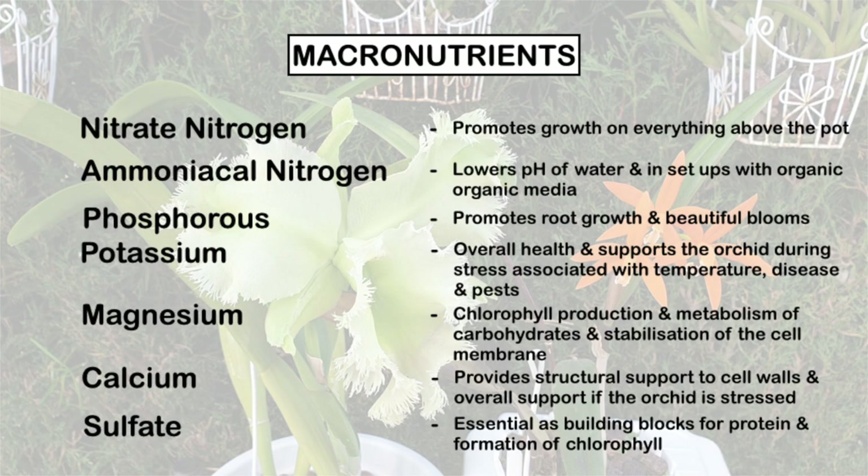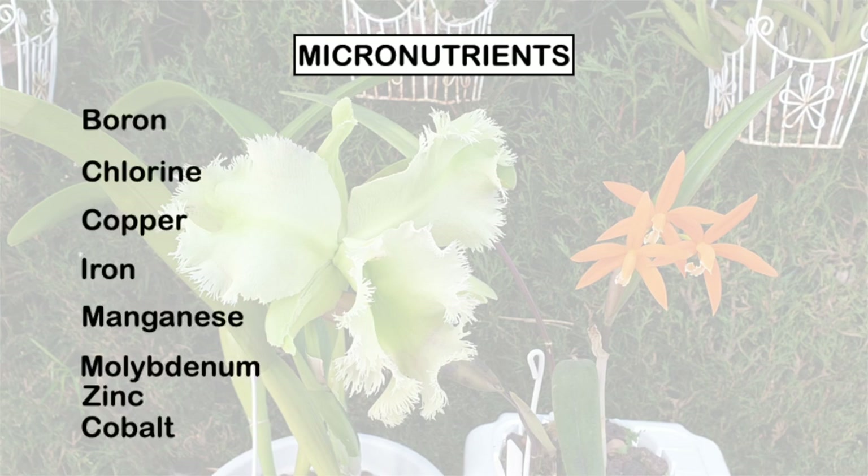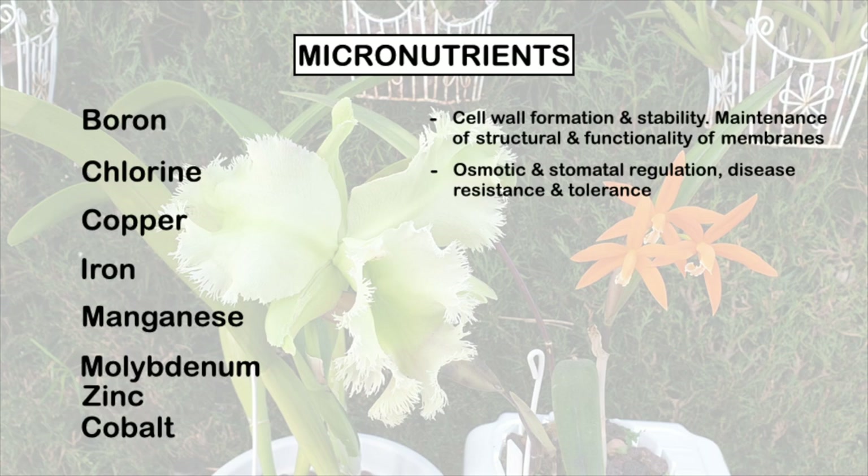That pretty much covers the macronutrients and their function. When it comes to the micronutrients, let's look at why those of us with inorganic media and filtered water need to ensure our fertilizers have the micronutrients. Boron plays a key role in a diverse range of plant functions, including cell wall formation and stability, maintaining the structural and functional integrity of membranes, and the movement of sugar or energy into the growing parts of the orchid. Chlorine is rare in fertilizers, but some have it, and its functions include osmotic and stomatal regulation, evolution of oxygen in photosynthesis, and disease resistance as well as tolerance.